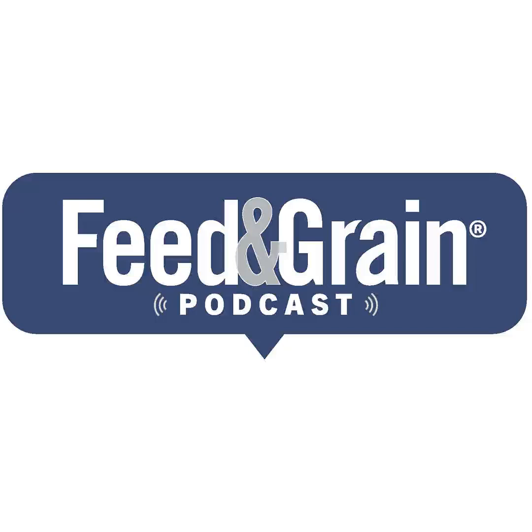Hi everyone, my name is Stephen Kilgore and I'm the managing editor of Feed & Grain and the host of the Feed & Grain podcast. Thank you so much for joining me today as we dive deep into the issues affecting the feed manufacturing, grain handling, and allied industries.